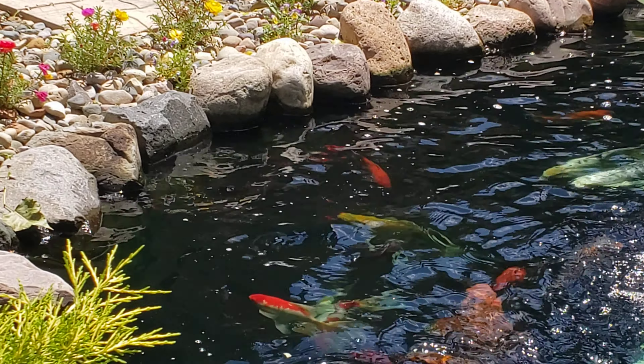I thought I'd give you guys a quick demonstration as to what you can do even if your koi don't notice you're pond-side. They're pigs — they're absolute pigs.